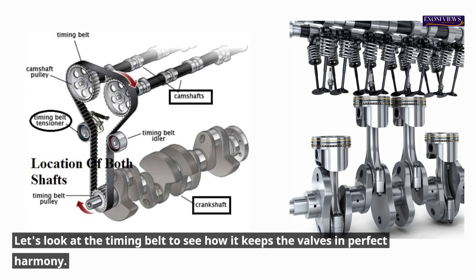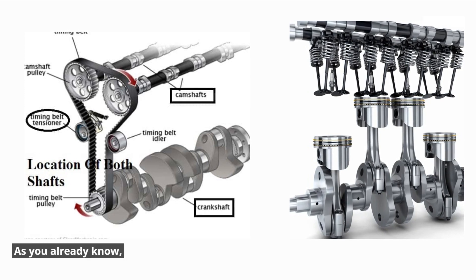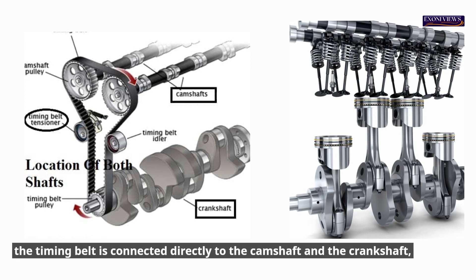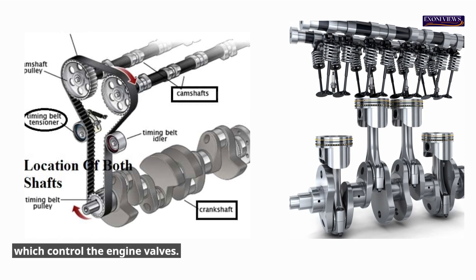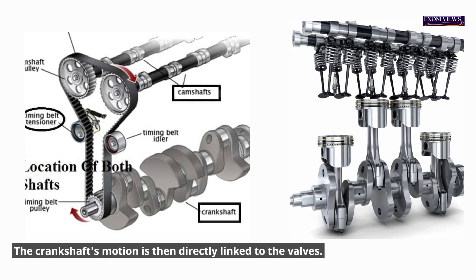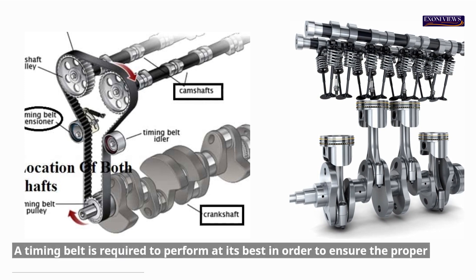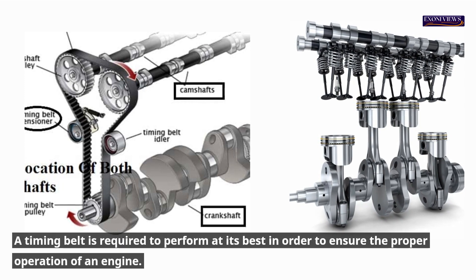Let's look at the timing belt to see how it keeps the valves in perfect harmony. The timing belt is connected directly to the camshaft and the crankshaft, which control the engine valves. The crankshaft's motion is then directly linked to the valves, keeping them in sync. A timing belt is required to perform at its best in order to ensure the proper operation of an engine.